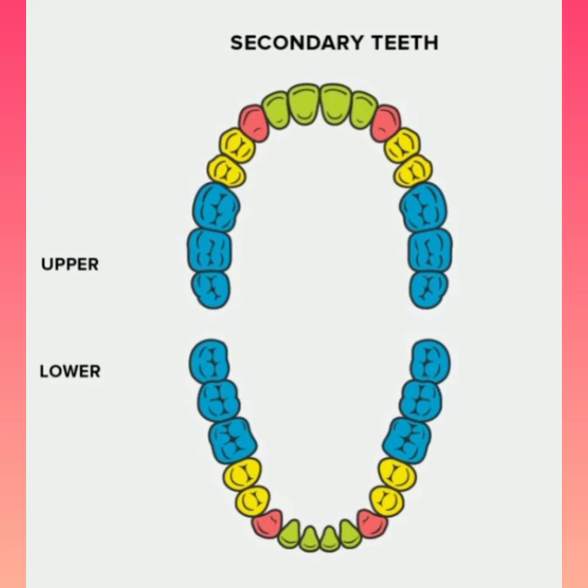So kids, in this picture you can see eight incisors in green color, four canines in red color, eight premolars in yellow color, and twelve molars in blue color.